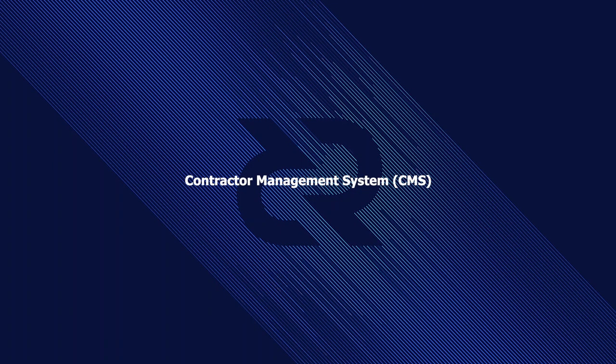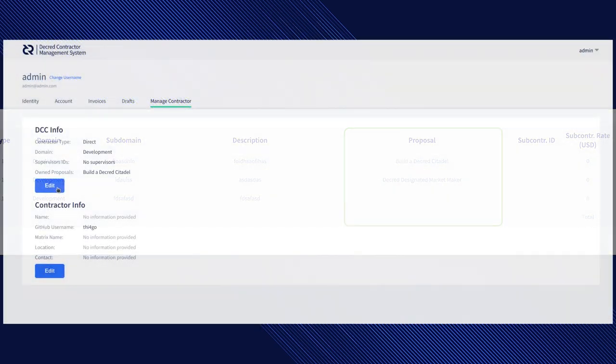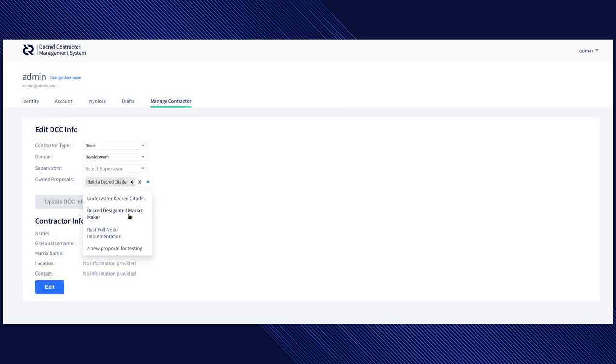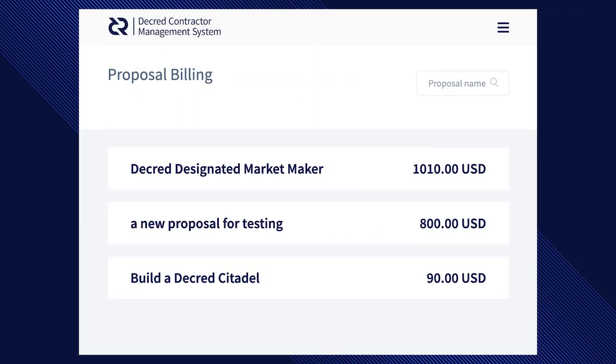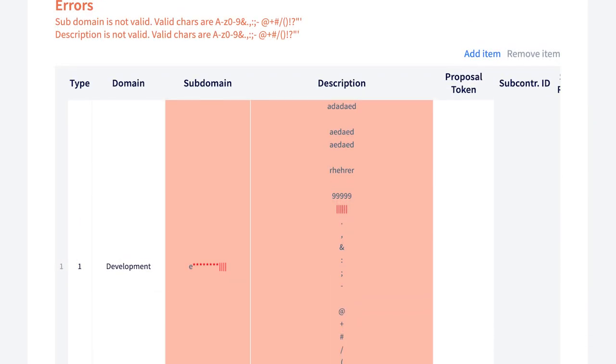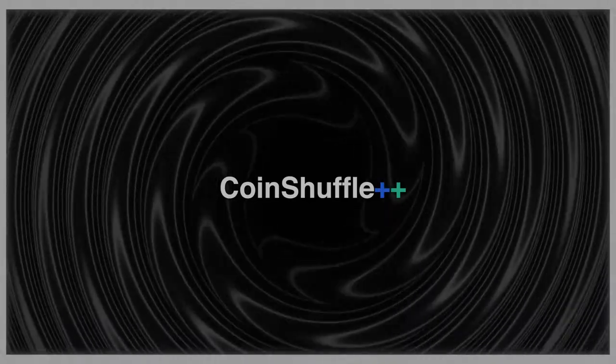There are a number of updates to the contractor management system, including admin searching contractors by domain or type, displaying proposal names instead of tokens in invoice line items, assigning proposal ownership via a graphical user interface, admin review of proposal spending summary and details, a new tab for proposal owners to review billing details, and highlighting for illegal characters in invoice line items. As shown in this photo, privacy wallets are now being tested on testnet. Decred's privacy on Decrediton draws ever so closer.